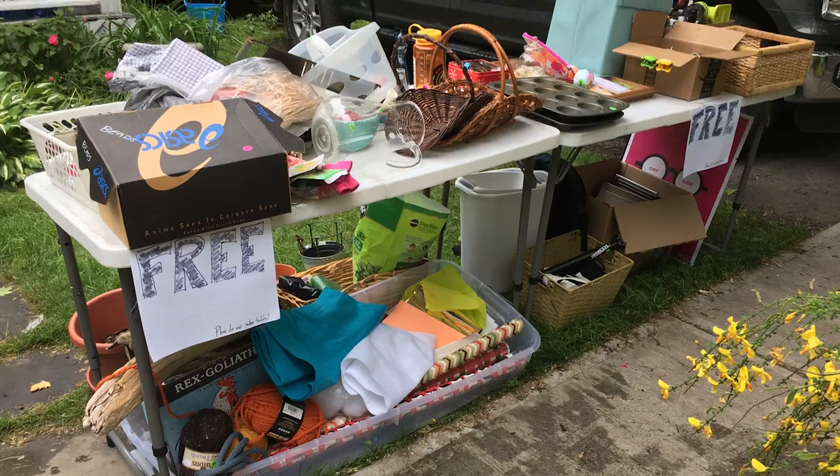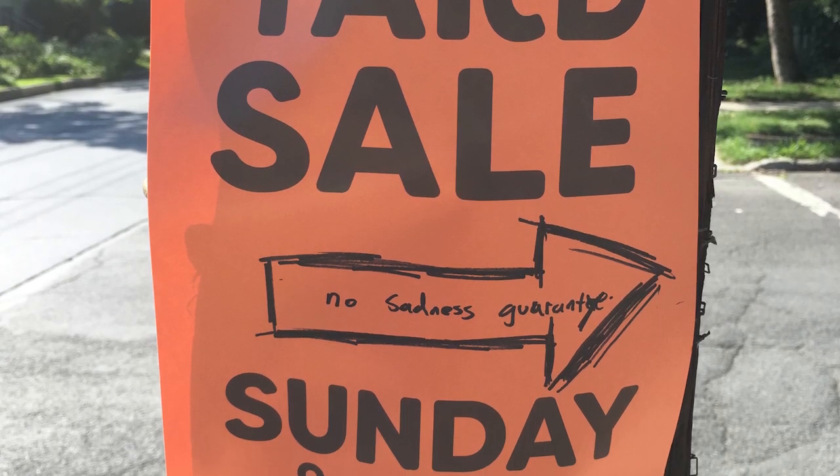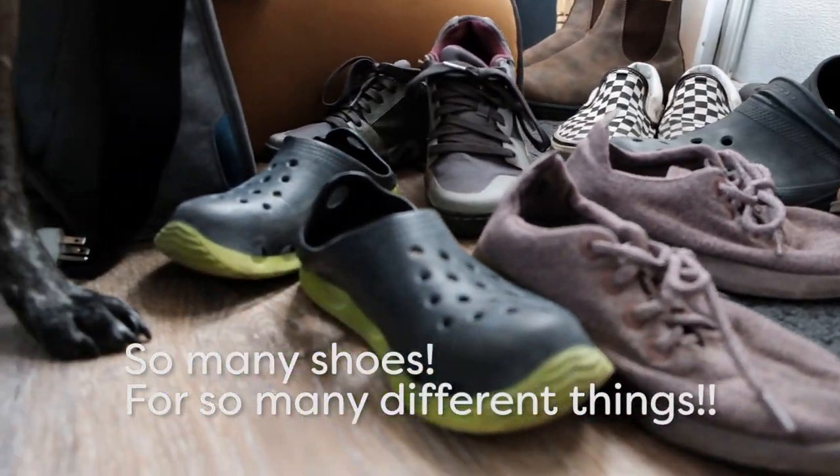We sold so many of our possessions from our house, almost all of our furniture, gave stuff away to friends, had yard sales — did all of that to get rid of things. And even though we got rid of all of that stuff, we still struggle with keeping things organized.